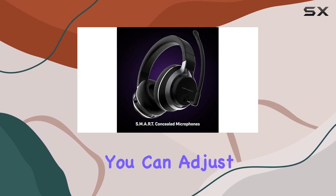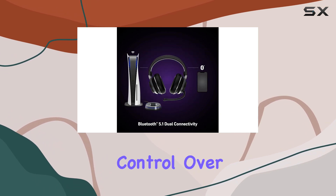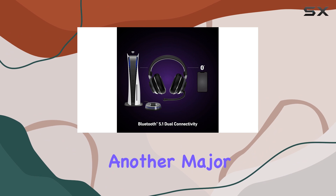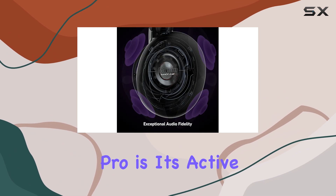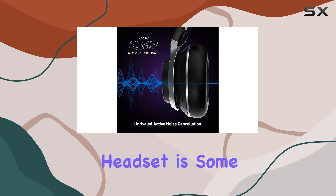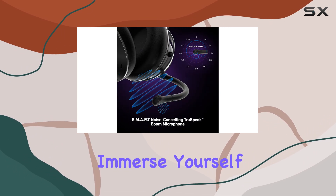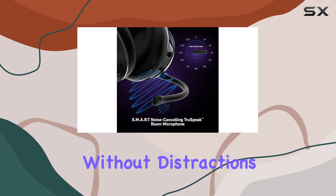With the app, you can adjust sound settings and tweak the equalizer to your liking, giving you more control over your audio experience. Another major selling point of the Stealth Pro is its active noise cancellation. The ANC on this headset is some of the best you'll find in a gaming headset, allowing you to fully immerse yourself in your game without distractions from the outside world.